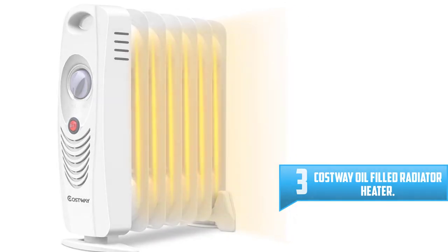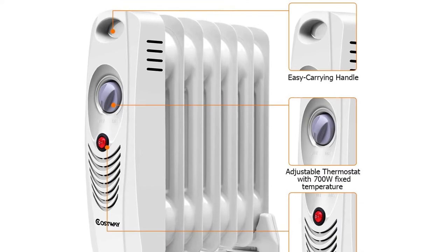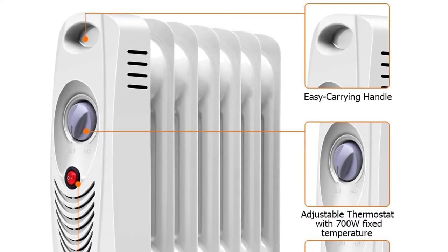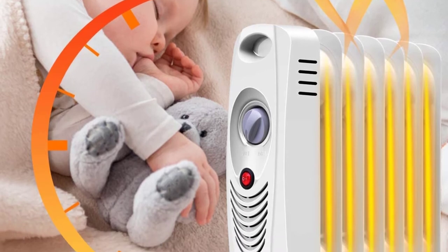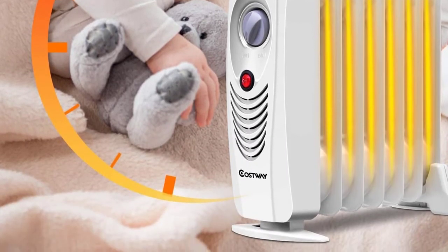Number 3: Costway Oil Filled Radiator Heater. This portable electric heater from Costway features one of the most innovative designs out there. It's oil filled with a heating capacity of 700W — enough to heat entire rooms and offices with ease and without increasing your utility bill as much as central heaters do. It doesn't have the most compact design, but it's still lightweight and easy to move around.